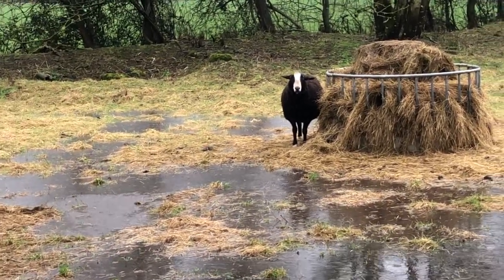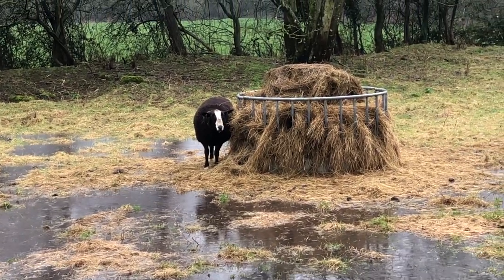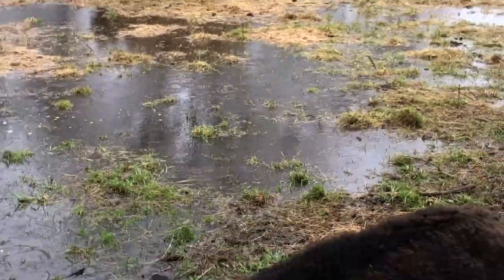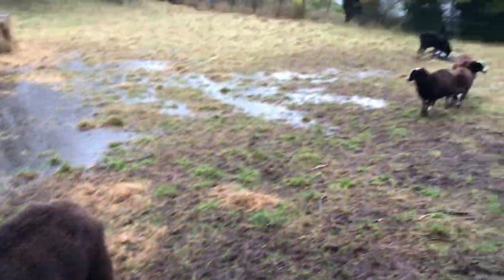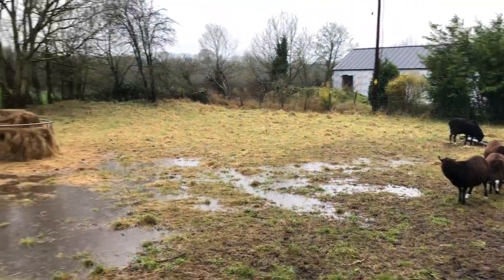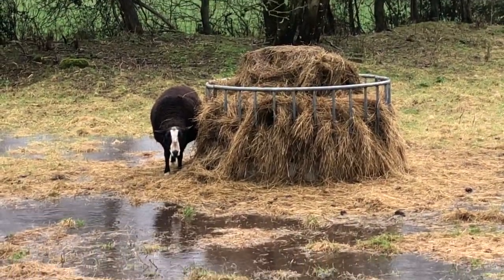And this will all flow down to the river. It'll be a wet paddock for a period of time and then it'll dry out, hopefully. Poor lads. Not a happy ram. Poor lads.